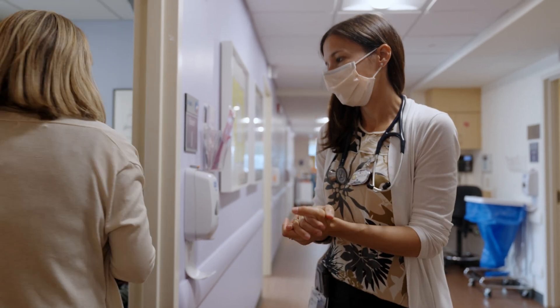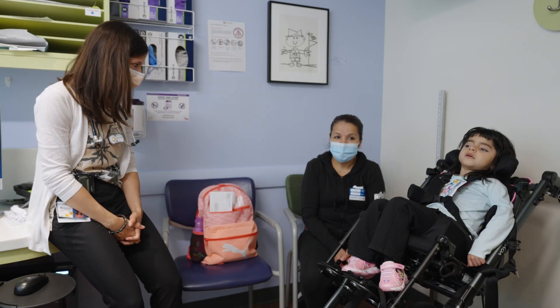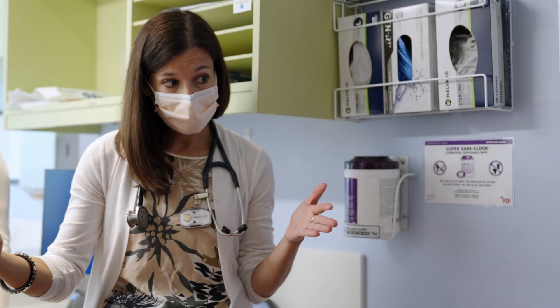We have a program manager who makes sure that all these pieces are in place so that each family has a seamless journey from the start of their contact to initiation of their therapy, through to our goal of being cured.